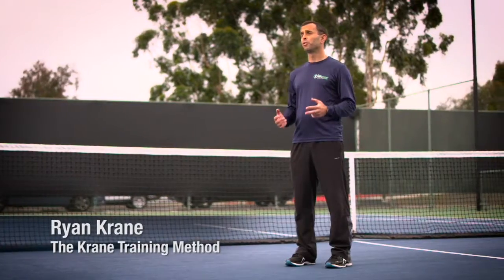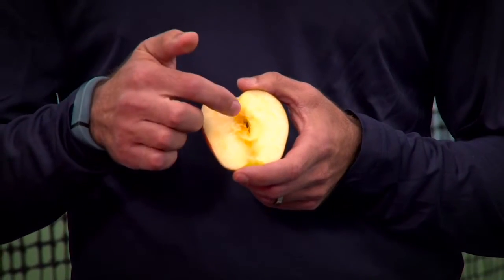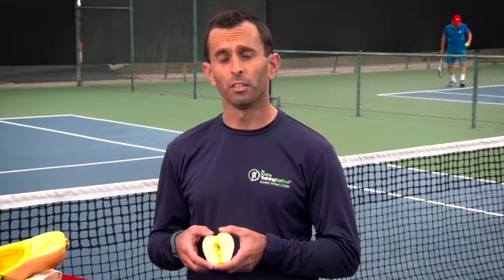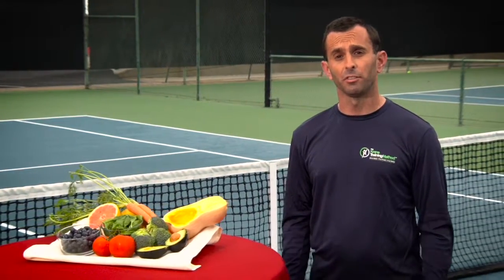Any discussion of a healthy, nutritious diet will almost certainly mention antioxidants, and for good reason. Think of when you cut up an apple and it turns brown — it's because of oxidation. Generally speaking, antioxidants fight the oxidation process, a chemical reaction that can cause damage to cells in our body.